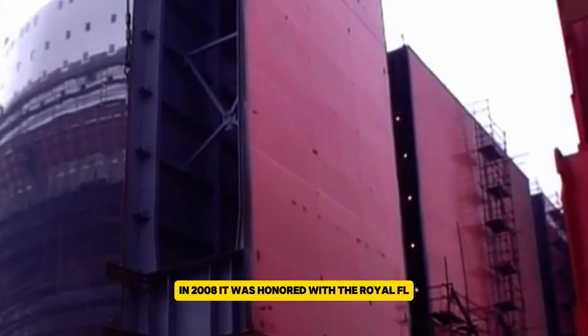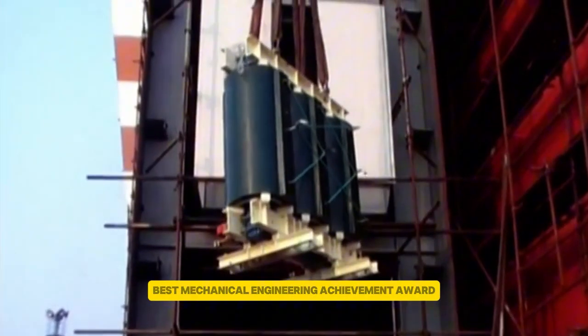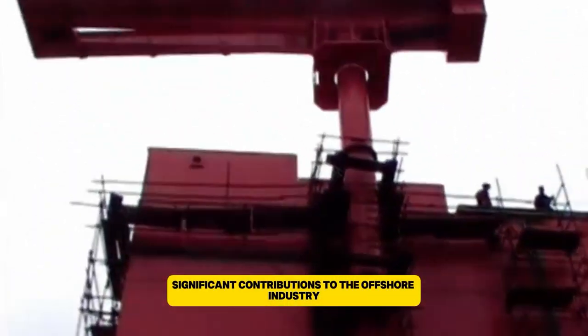In 2008, it was honored with the Woyelfeld Best Mechanical Engineering Achievement Award for its significant contributions to the offshore industry.